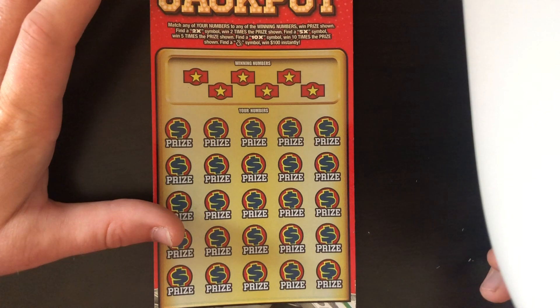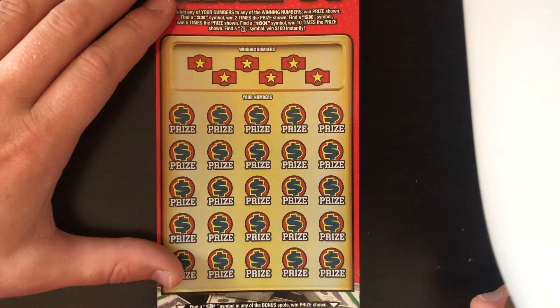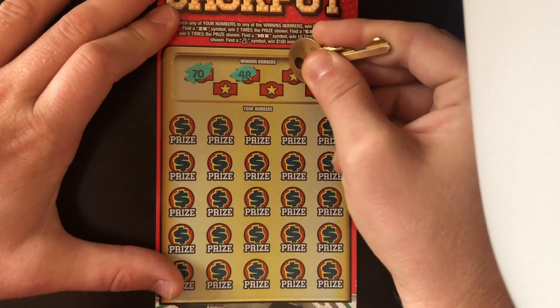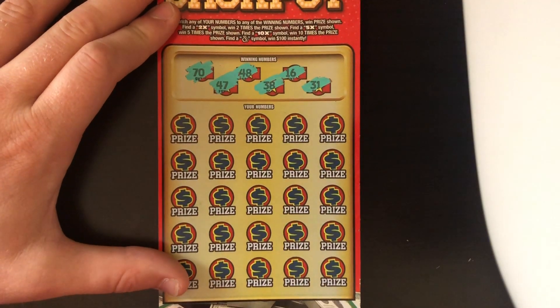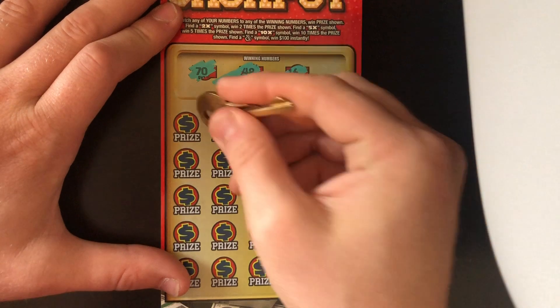If you find the money bag, you're going to win a hundred bucks instantly. Let's get right into it. We're going to go old-fashioned scratch here. Let's see if we can match a number. Winning numbers are 70, 47, 48, 38, 16, and 31.